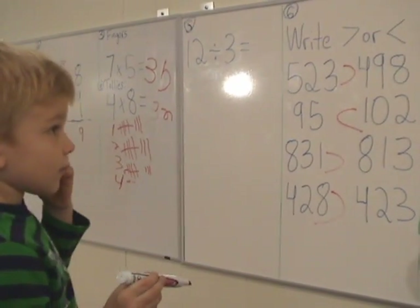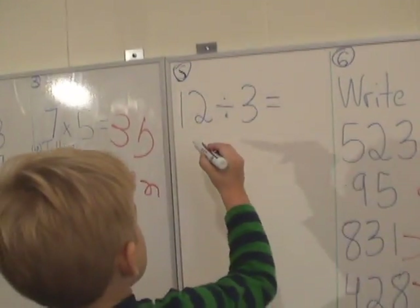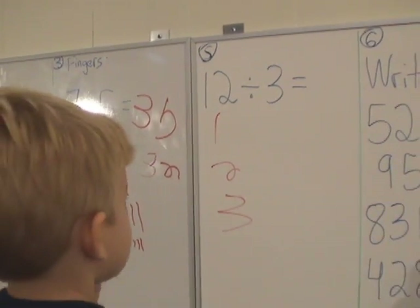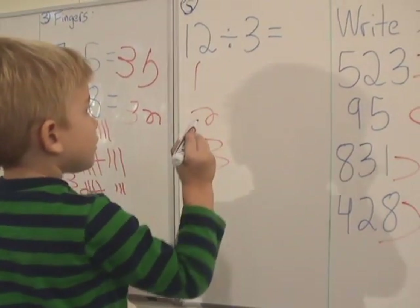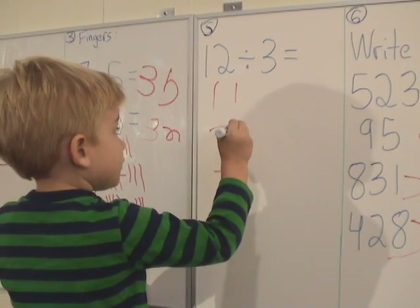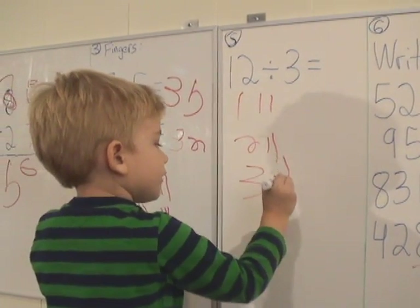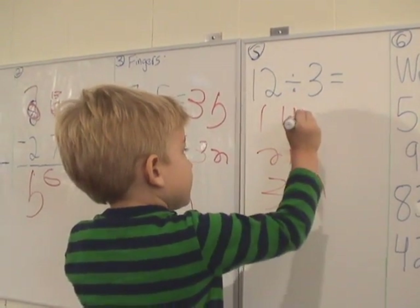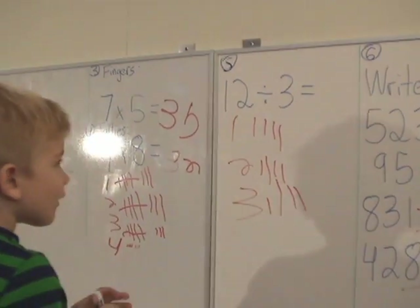Now let's move on to number 5, that division. Let's do that division the new way I showed you. Can you do that one, please? 1, 2, 3. Good. Now what do we do? Get a top. Yeah. 1, 2, 3, 4, 5, 6, 7, 8, 9, 10, 11, 12. Good. And 4. Good job. Write the answer.